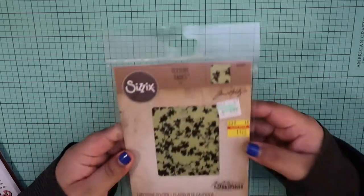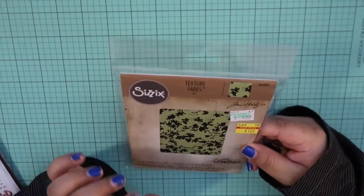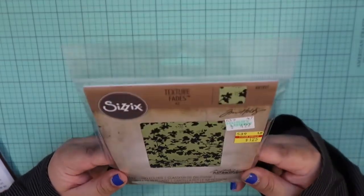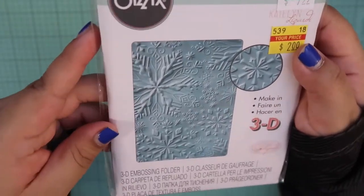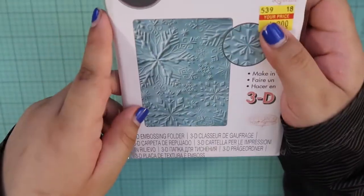Moving on, I did get quite a few dies, which I am very happy about. To start off, I did get two different embossing folders because I think embossing folders can really add a nice texture and look to a card. I got this one for $1.25 from Sizzix and Tim Holtz — it's just this floral one. Here's what it looks like on the back. And then I love the Sizzix 3D Textured Impressions — they give really nice embossed imprint looks. This one is snowflakes, and for $2, why not just grab this for next season?